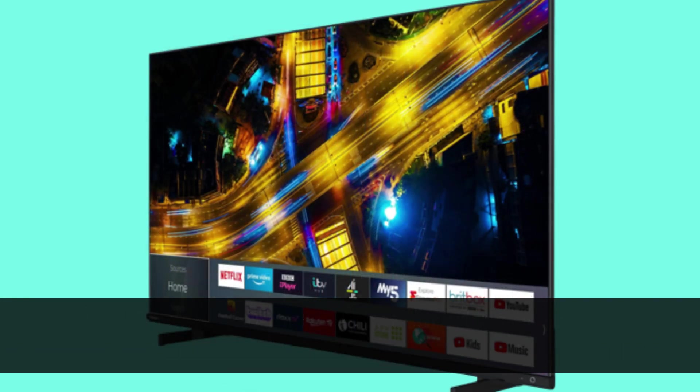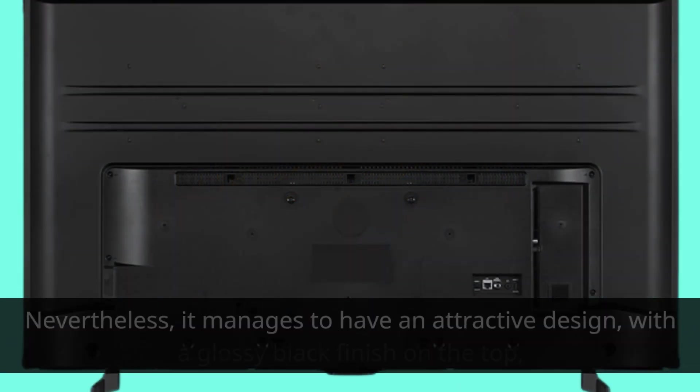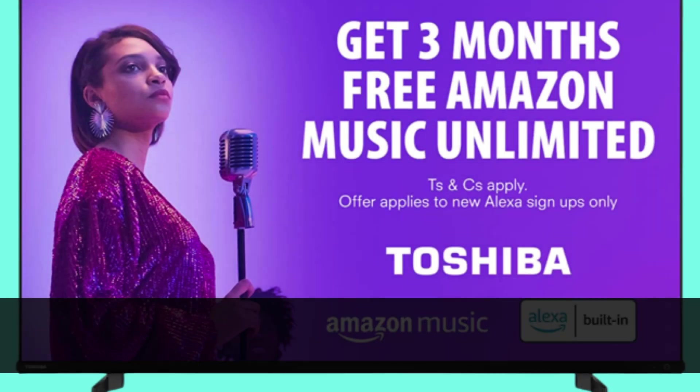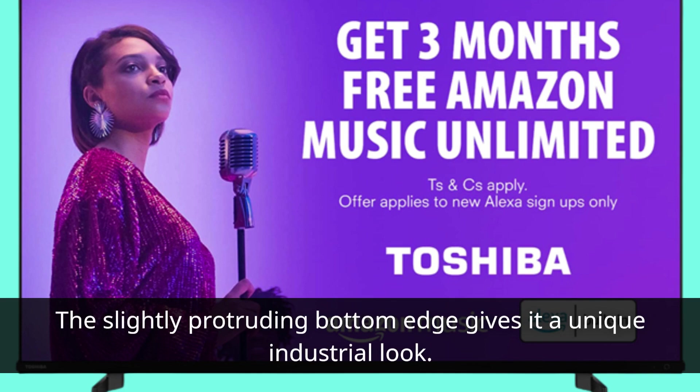The first thing you'll notice about the 50UK4D63DB is its lightweight build, although it does rely heavily on plastic materials. Nevertheless, it manages to have an attractive design, with a glossy black finish on the top, left and right sides, contrasting with a matte brushed finish on the bottom edge. The slightly protruding bottom edge gives it a unique industrial look.